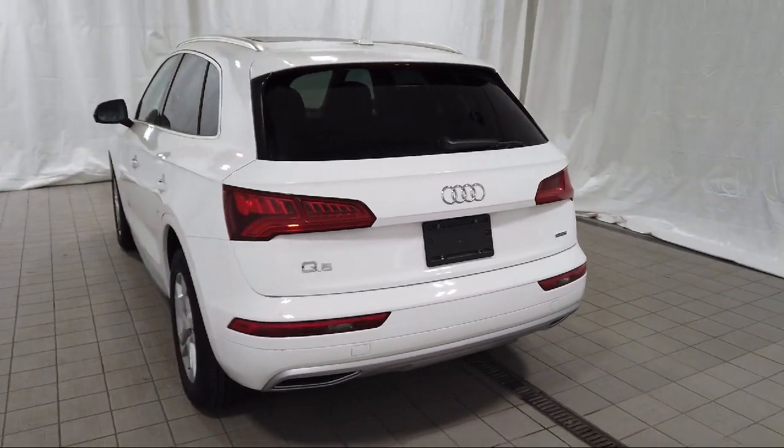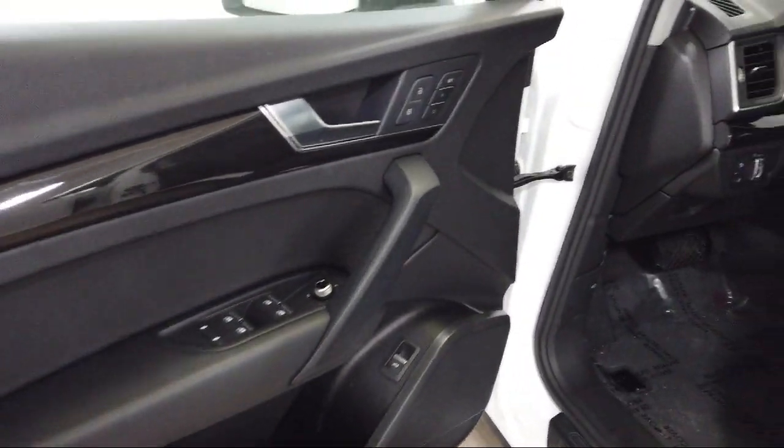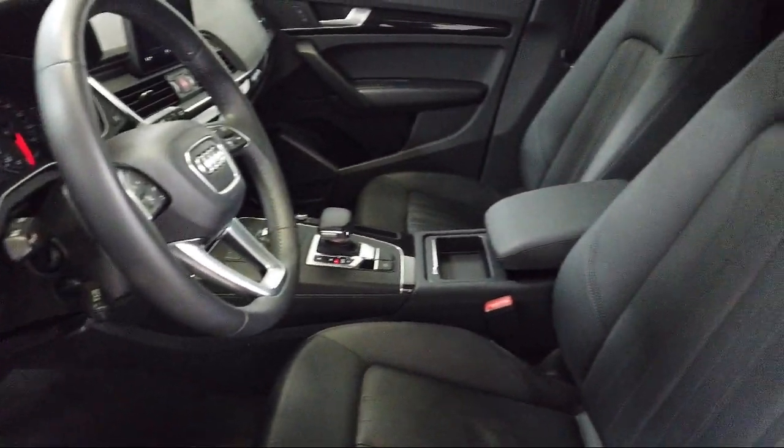Additional features include keyless entry, a roof rack, genuine wood console insert, and it has less than 25,000 miles on the odometer.